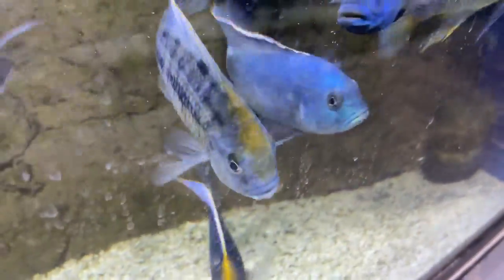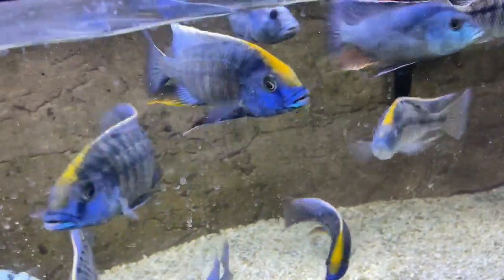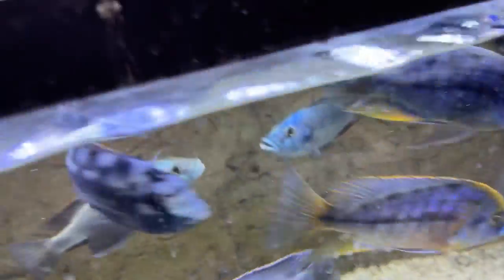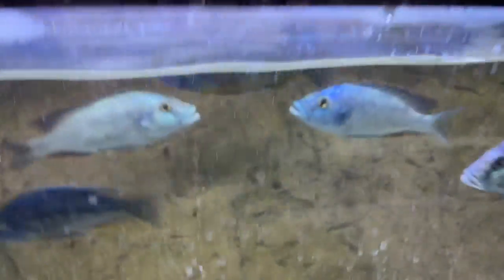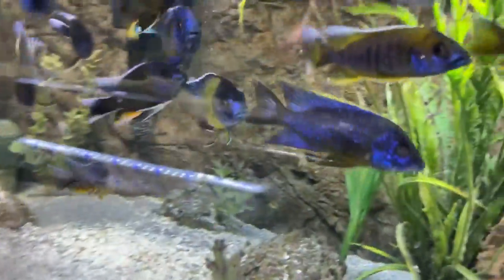There's a really nice male livingstone eye there that's available. Yesterday I thought these guys were gonna break the tank — a couple of these sulfur heads were fighting. Those two males are gonna start going at it, trying to figure out who runs the show. Anytime you do male tanks you have that.